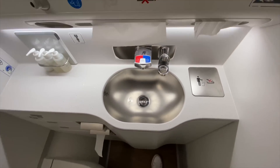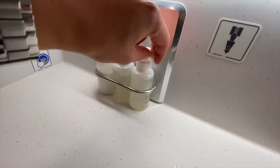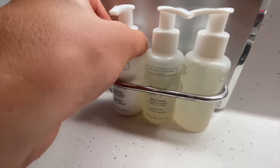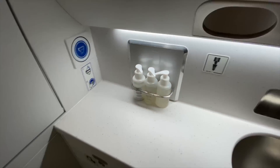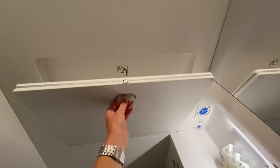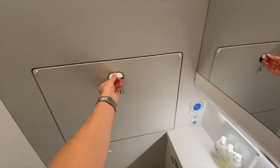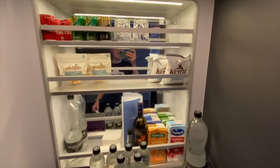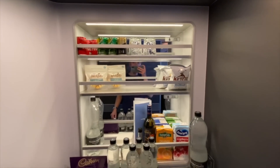It's time for a toilet tour. Here's the lavatory — there's some soap and a hand wash. Here is also a look at the in-flight snack bar.